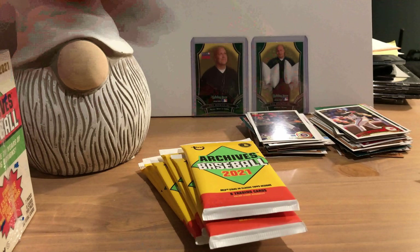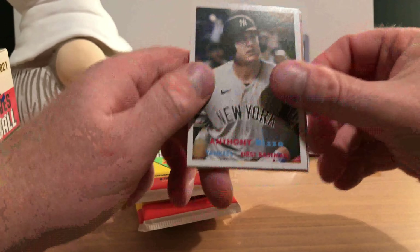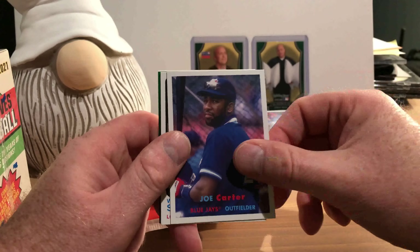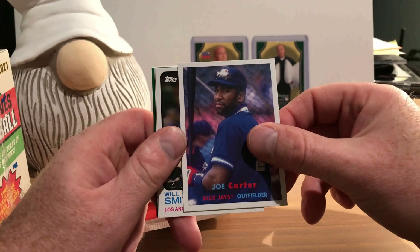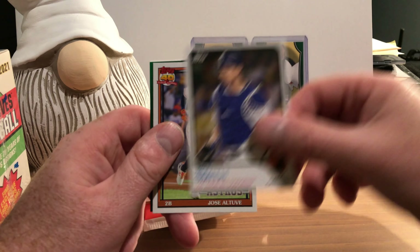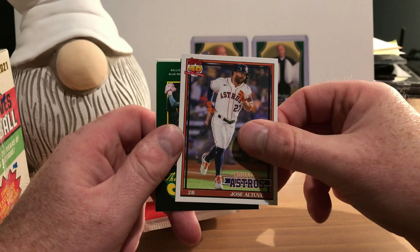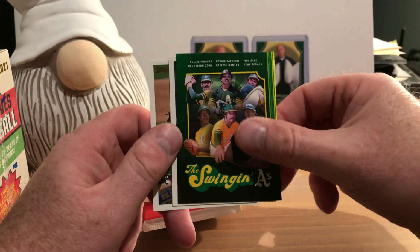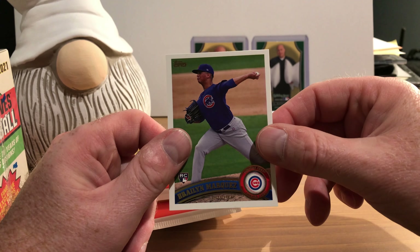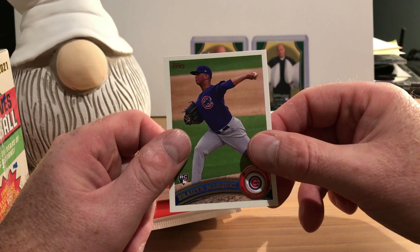There's Will Smith on the 73 design. Here's an insert card for the Swingin' A's, which features Rollie Fingers, Reggie Jackson, Vida Blue, Blue Moon Odom, Catfish Hunter, and Gene Tenace — they were a remarkable team during the 70s. There's Derek Jeter, Hall of Famer Barry Larkin, and a rookie card of Ryan Jeffers. Now we're on to box number two.